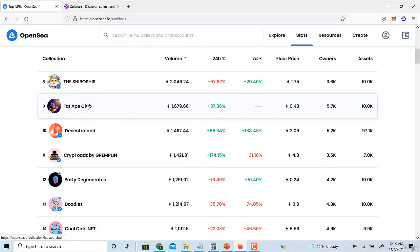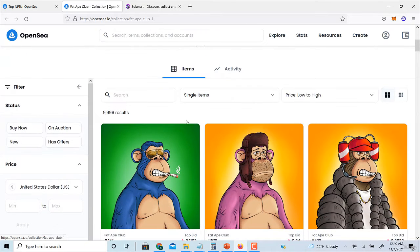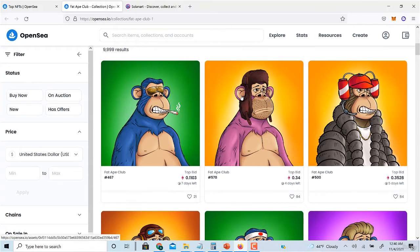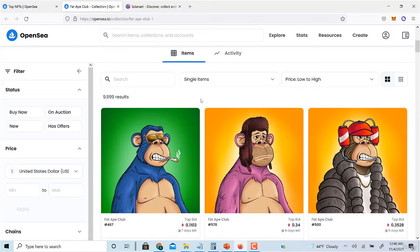Another thing is: between when a project first gets minted and when it gets listed on a site like OpenSea, it's usually not available to view. A newer project is just going to have some kind of placeholder image — a GIF or blurred out — and you won't be able to see what it is. At that point the floor price is usually the highest.